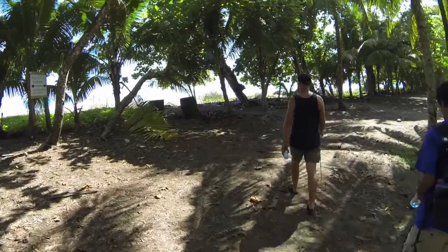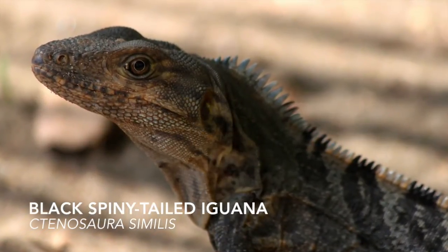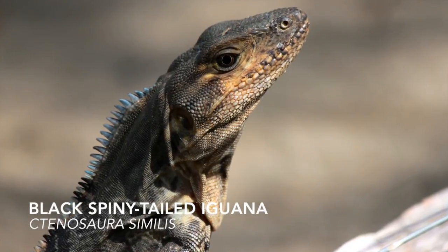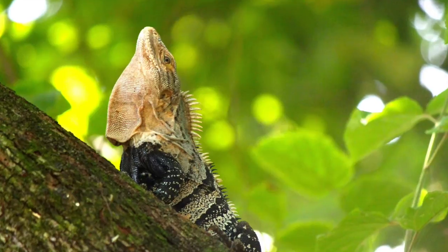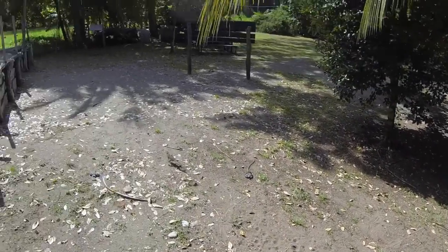On the dirt road next to the beach we spotted some black spiny-tailed iguanas. These lizards can reach lengths of three to five feet. They are excellent climbers and eat mainly vegetation. They are also the fastest running lizards, reaching top speeds of 21 miles per hour.